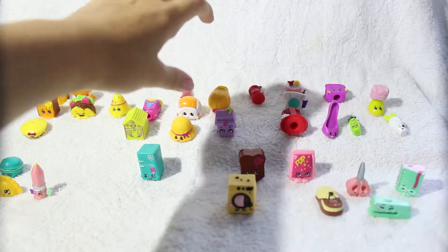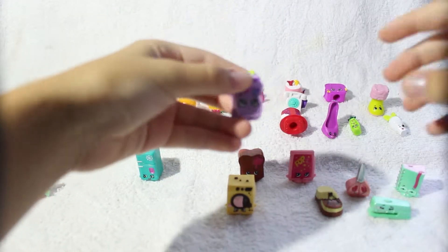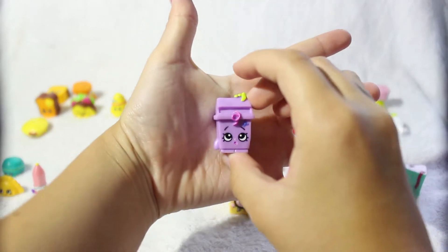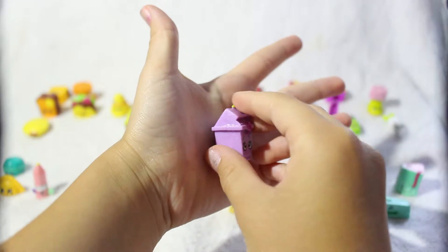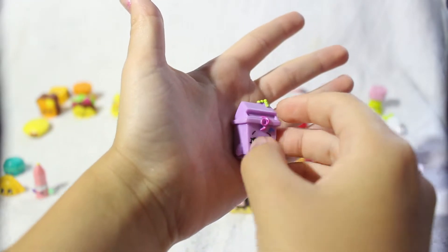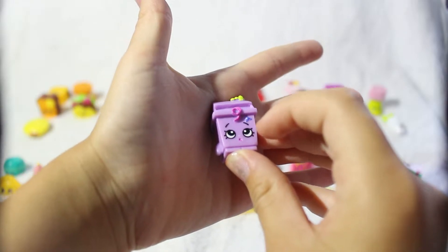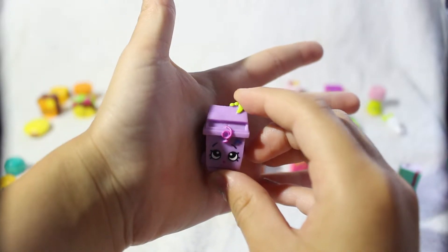Last but not least from my Season 2 collection is Lisa Litter. This is the purple one and I think she is so adorable — she has a little banana peel on top. It is so adorable how she is looking up at the banana peel.